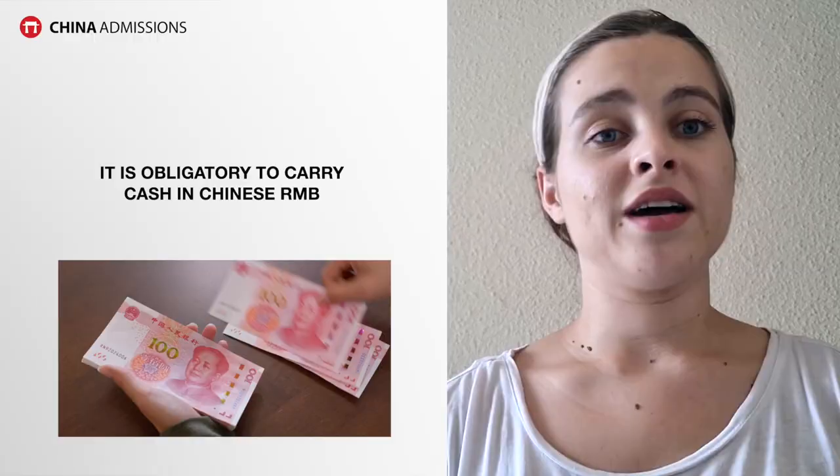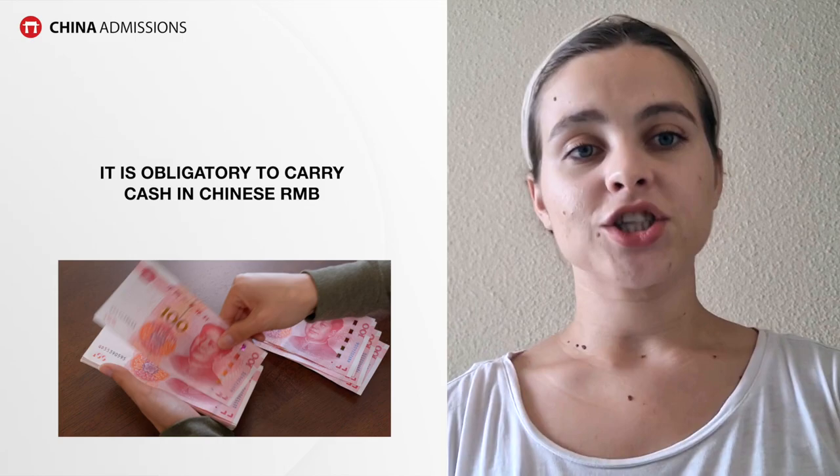Also, before you go to China make sure to have some cash on you in Chinese RMB, just in case you can't use your card or find an ATM immediately. You might need a taxi to get to the university. I recommend having about 200 to 300 RMB. Once you're at the university, you'll be able to apply for a student bank card and the university often helps you set that up.